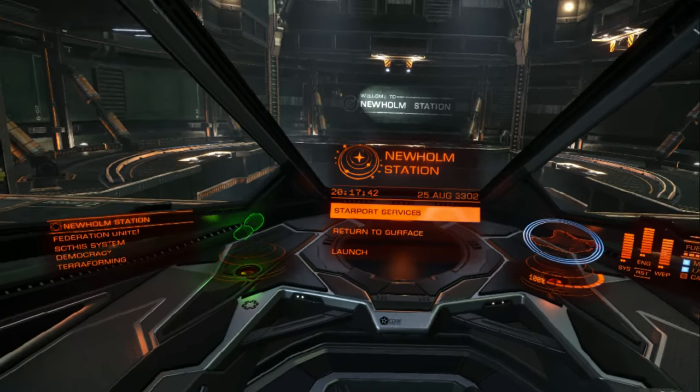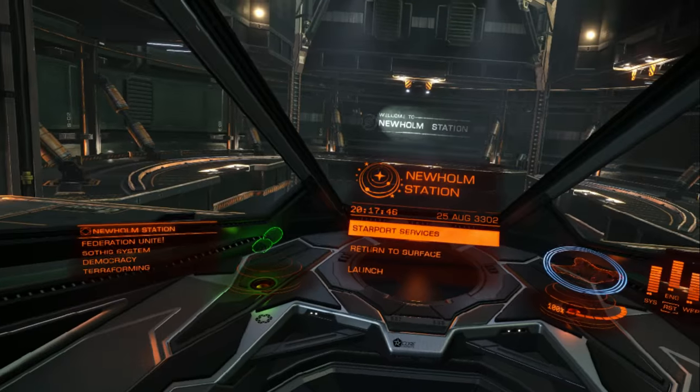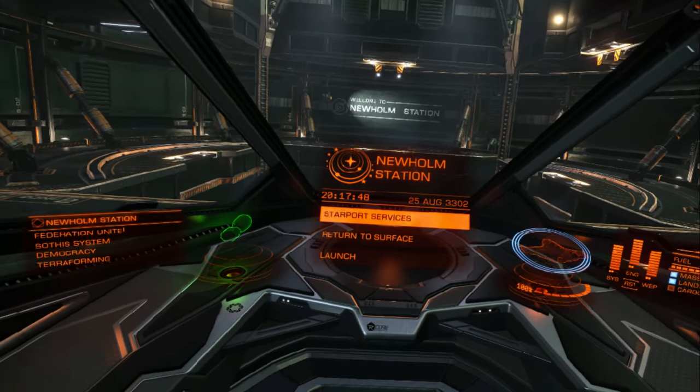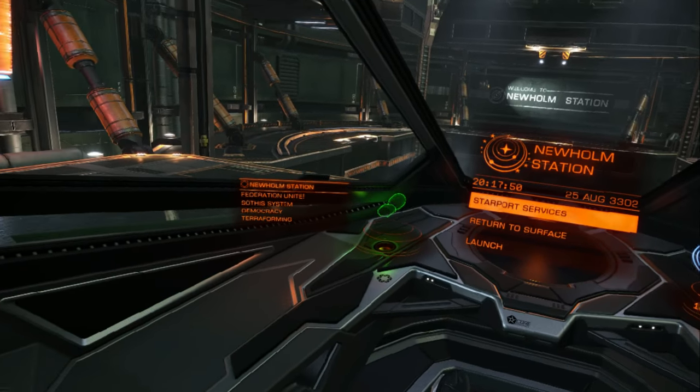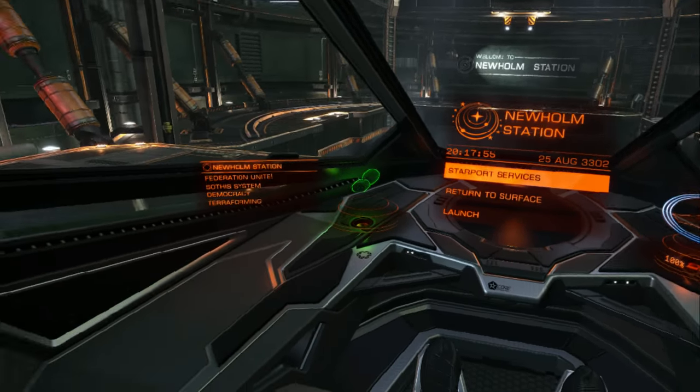Hello ladies and gentlemen, and welcome back to Down to Earth Astronomy. This is another video in the series of VR cockpit reviews where we look at the different cockpits in the ships in Elite Dangerous. And this time we're looking at the Eagle.